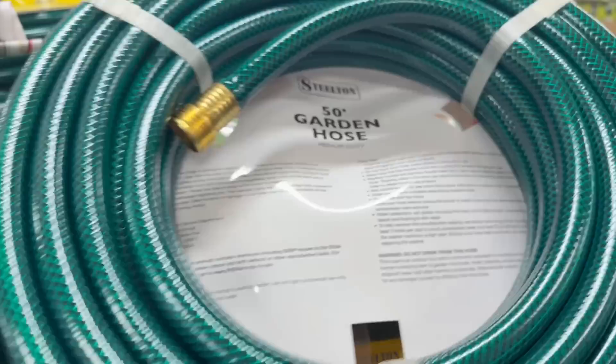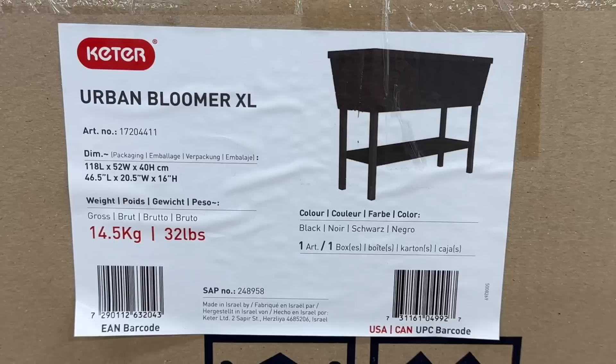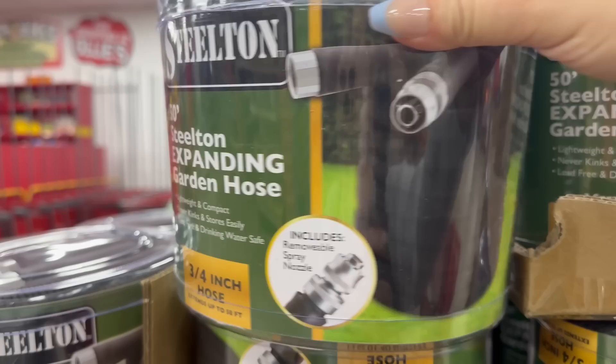I'm going to flip this over so you can see if this would work out for you. The quality feels amazing. You have this planner for only $89.99 — let me zoom in on the size. It holds up to 32 pounds, which is really nice. You have some more Stilton brand over here for $19.99 — this is a three-quarter-inch expandable hose, which is pretty cool.